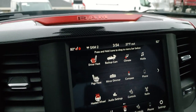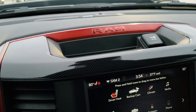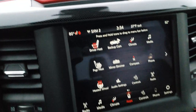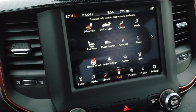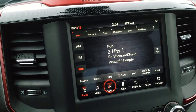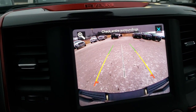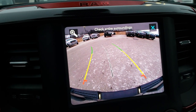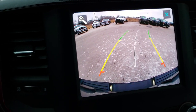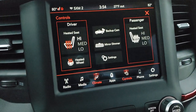You get the 8.4-inch touchscreen radio with the nice RAM red trim, Alpine sound system, AM/FM and SiriusXM radio capabilities. You can do your climate control here, as well as your heated seats and heated steering wheel. You can check out your backup camera — that's a high-definition backup camera with dynamic grid lines, meaning they turn as you turn the steering wheel. And you don't have to put it in reverse to check those out.